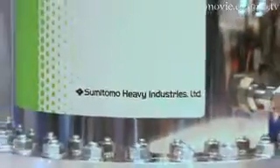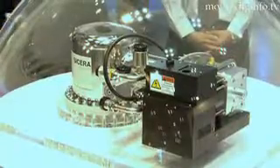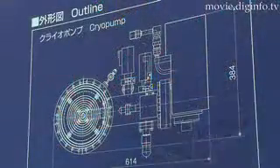The Saicera can consistently maintain a high vacuum rate at a stable level for use in a variety of specialized environments, and the fully automated regeneration time of this pump is only two hours.